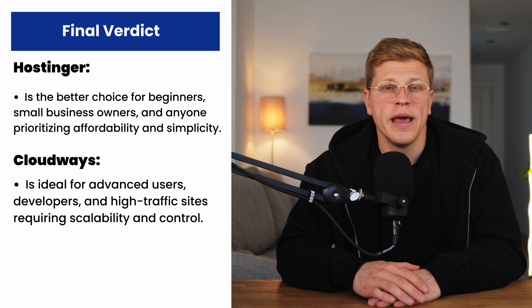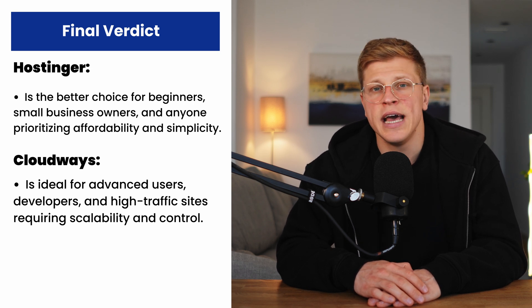Cloudways, while incredibly powerful, is best suited for experienced users, developers, and businesses with specific performance or scalability needs. If you fall into this category, it's worth the investment. But for the majority of people, Hostinger offers everything you need at a fraction of the cost. Choosing the right hosting provider depends on your goals, budget, and technical expertise. Cloudways excels in performance and flexibility, but it's not the most beginner-friendly option. Hostinger strikes a perfect balance between affordability, efficiency, ease of use, and reliability. Check out the links in the description to explore both Hostinger and Cloudways — it's never been easier to bring your ideas to life. I hope this video was helpful. Thank you so much for watching. Subscribe.